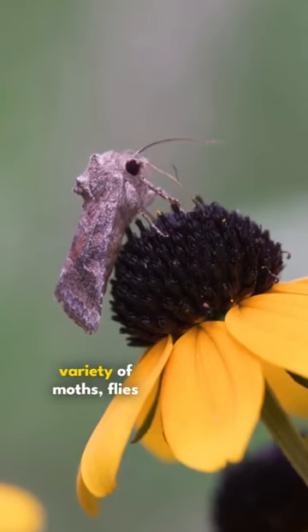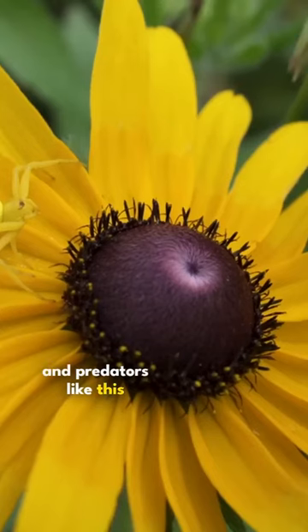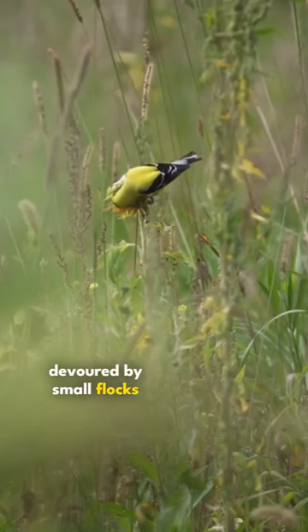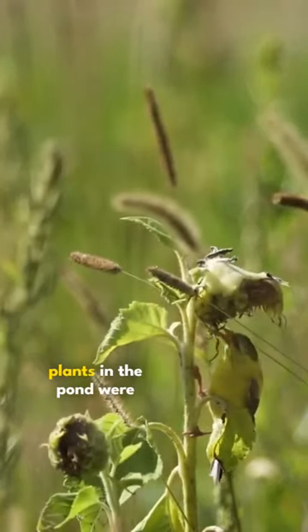The black-eyed Susans attracted a variety of moths, flies, and predators like this goldenrod crab spider. Sunflowers were getting devoured by small flocks of goldfinches, and even the plants in the pond were thriving.